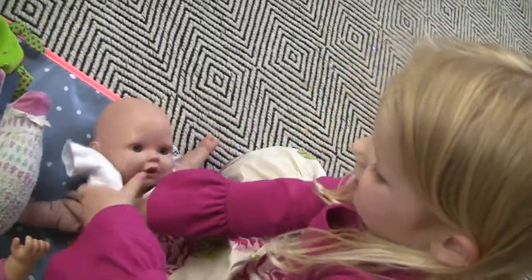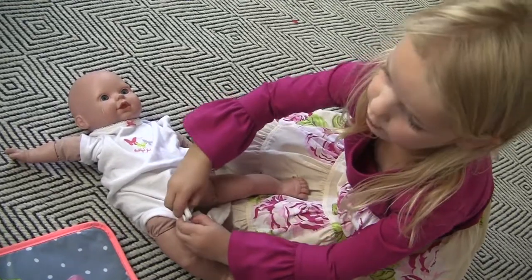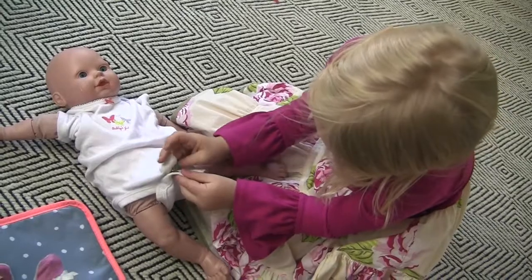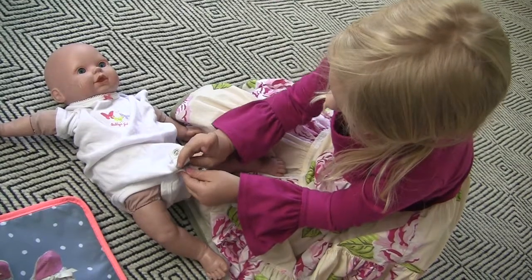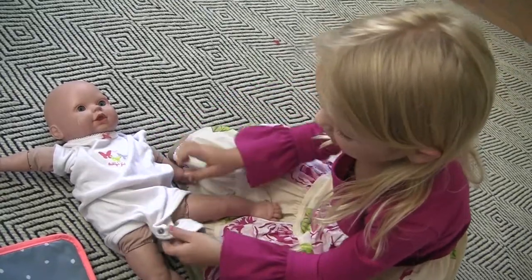Peek-a-boo. Because my mom bought it. She's the only one that buys stuff for me. My dad doesn't really — he's not kind of in a buying mood like my mom.